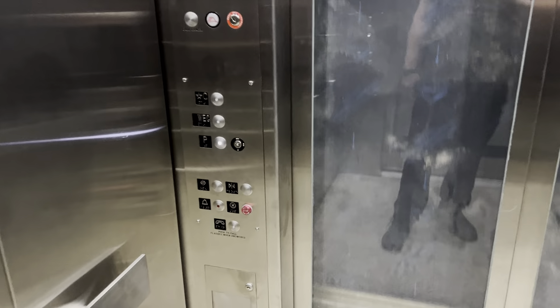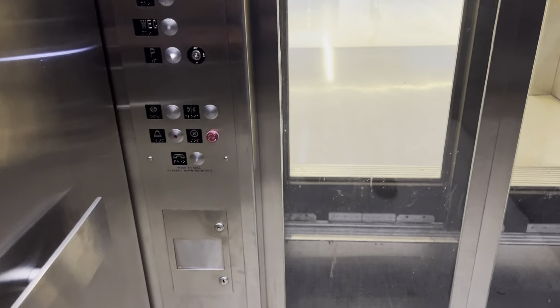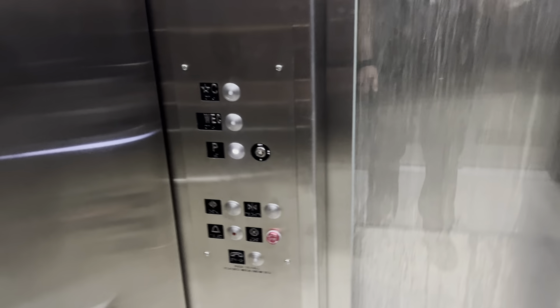And again out there is Moynihan Train Hall. If I had a little more time I would explore, but we're going to save that for the next time, because the train today ran a little late.